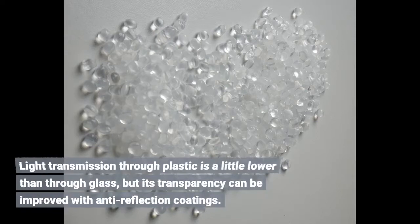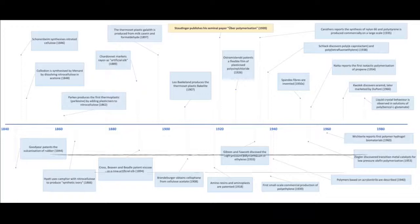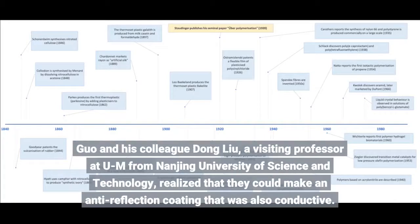Light transmission through plastic is a little lower than through glass, but its transparency can be improved with anti-reflection coatings. The resulting material was also conductive.